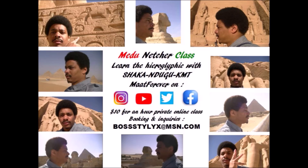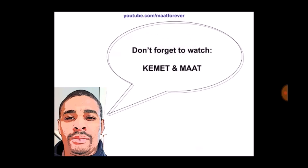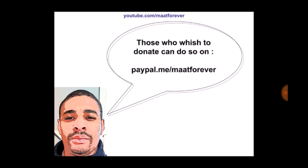Don't forget to subscribe to my channel, which is My Art Forever. Don't forget to watch the video entitled 'Committing My Art' and don't forget to share it or my channel on Twitter, Facebook, Instagram, WhatsApp, or other social media you use — email, text messages, you name it. Those who wish to donate can do so at paypal.me/myartforever.